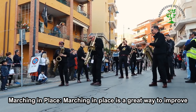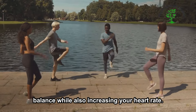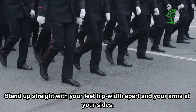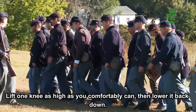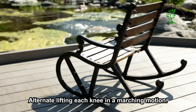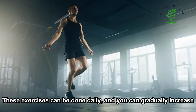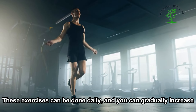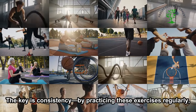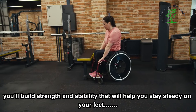Marching in Place is a great way to improve balance while also increasing your heart rate. Stand up straight with your feet hip-width apart and your arms at your sides. Lift one knee as high as you comfortably can, then lower it back down. Alternate lifting each knee in a marching motion. If you feel unsteady, hold onto a chair or countertop for support. These exercises can be done daily, and you can gradually increase the number of repetitions as your balance improves. The key is consistency.